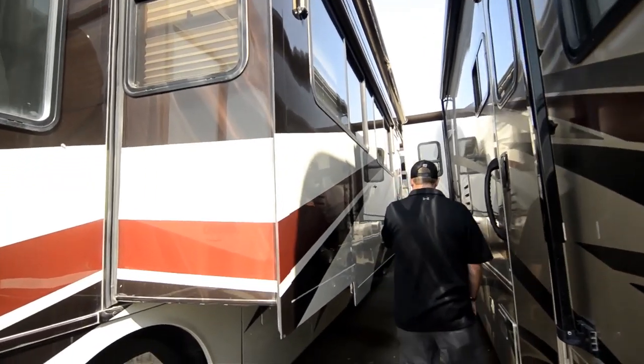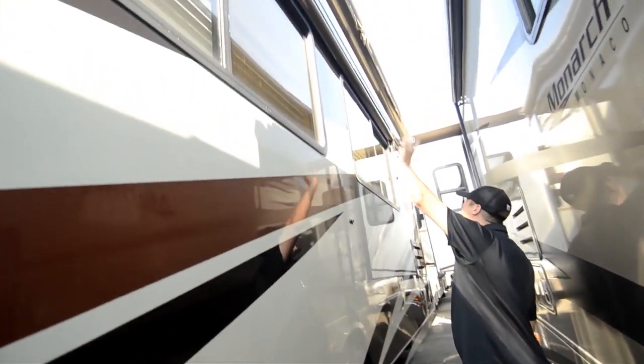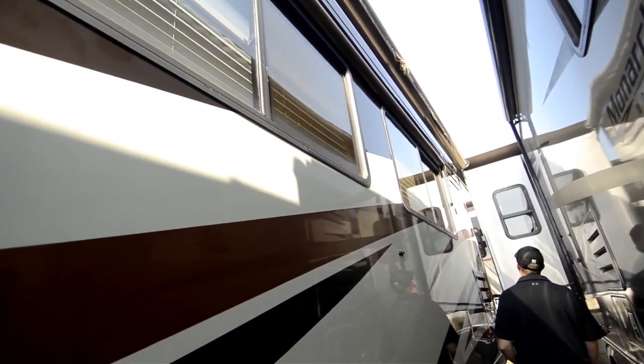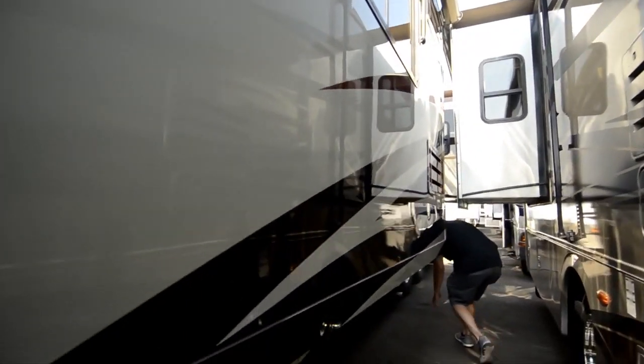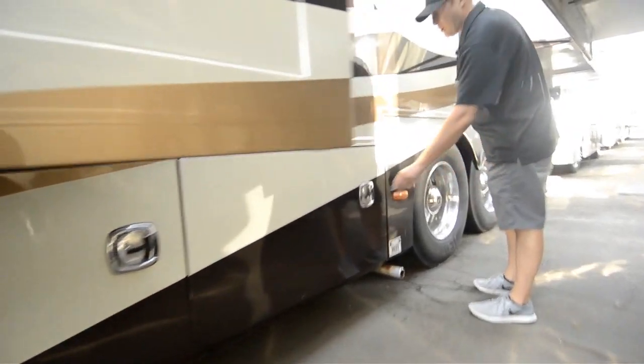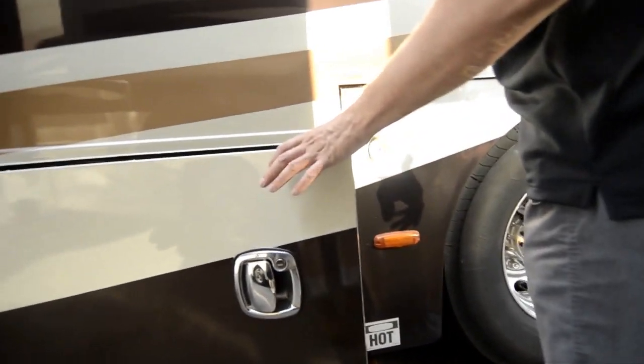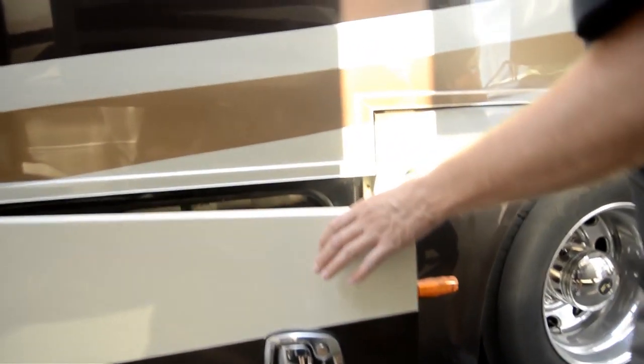Full paint. We'll check out the storage from the other side — it'll be a duplicate of this side. Got all window awnings here, slide toppers. It's got AquaHot on it. All your baggage doors open up like this, so you've got full access.